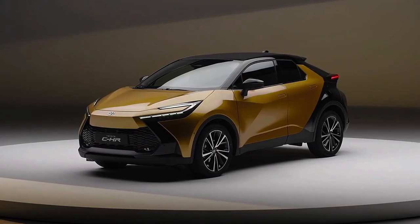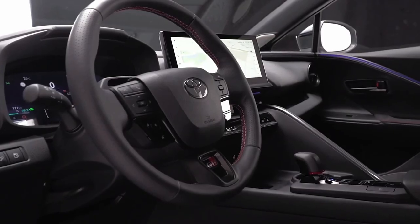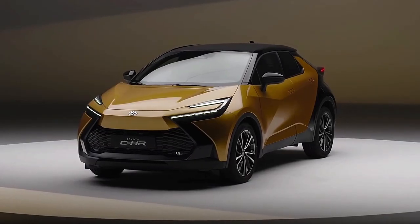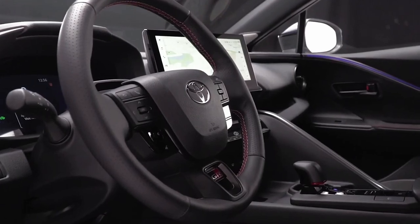Picking up where the distinctively styled first iteration left off, the second-gen CHR once again pushes the design envelope with concept-esque styling reminiscent of the latest Prius, combined with the latest in powertrain and safety tech the Japanese giant has to offer.